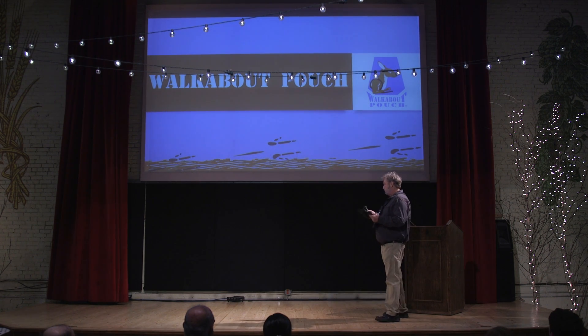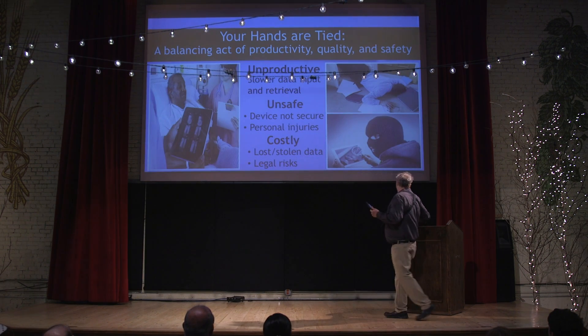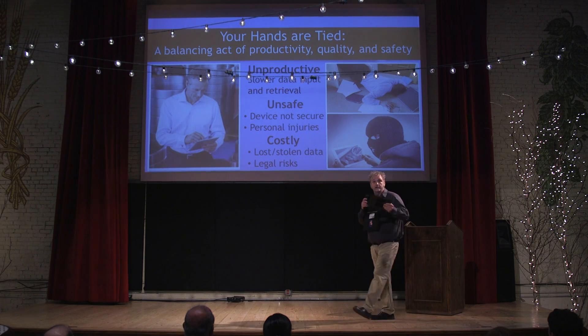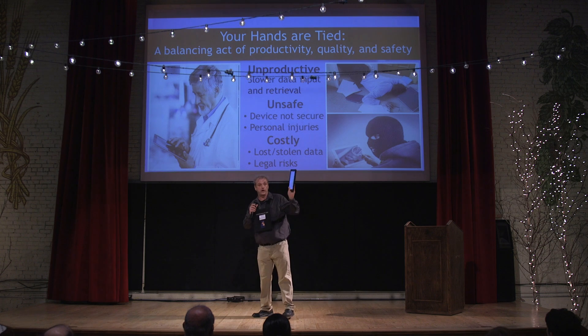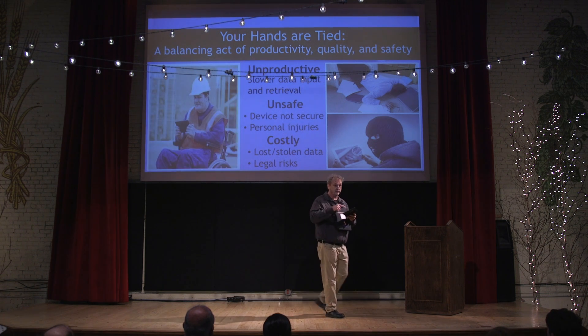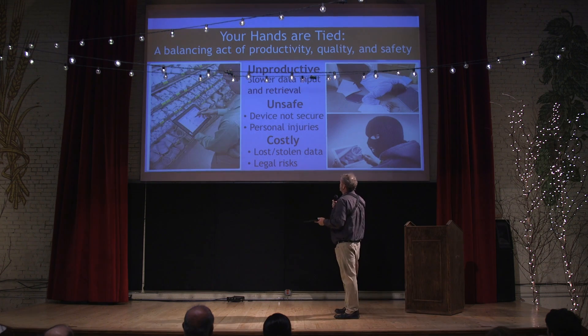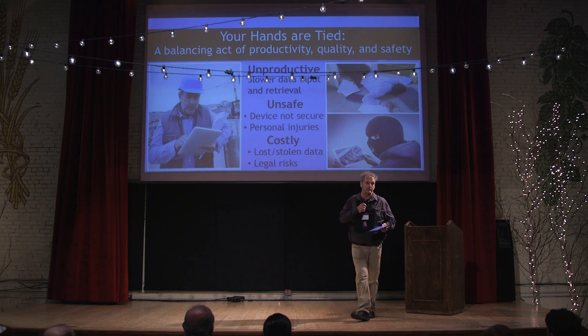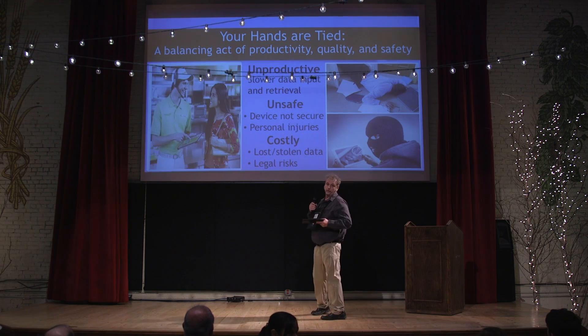The problem that people identify in actually doing that is the fact that you have one hand constantly tied to your actual device, leaving only one hand to use it. So if you have more than one task to actually do, you're going to run into all sorts of problems. It can be unproductive, unsafe, and also lead to a high cost.